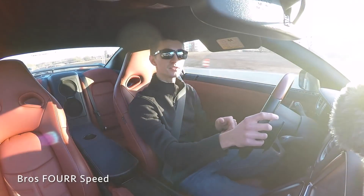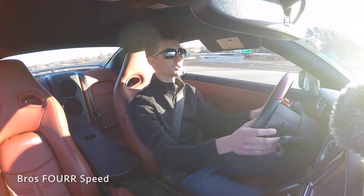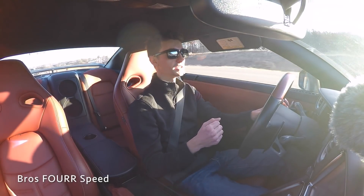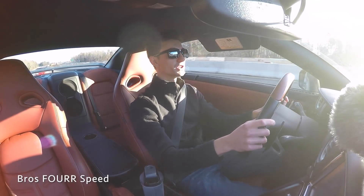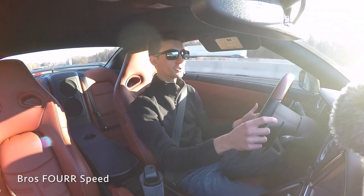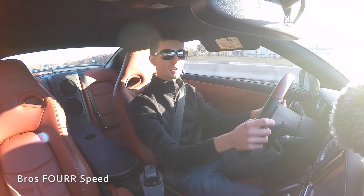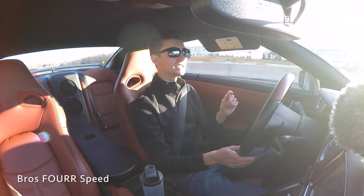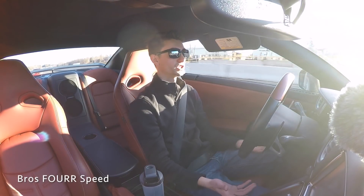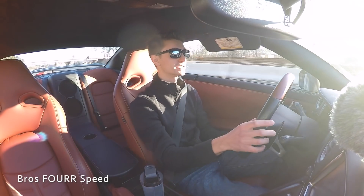The drivetrain in R mode with manual is so responsive - as soon as you click the paddle it shifts and just bangs through the gears really quickly. Road noise is a little noisy, less than the 370z but not as quiet as something like an M4. In comfort mode it's really smooth, and the visibility is awesome - the rear window is huge so it's really easy to see out of.